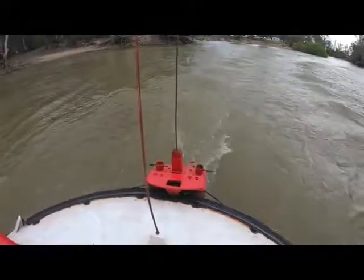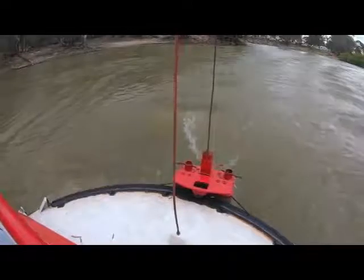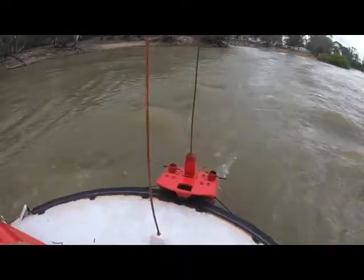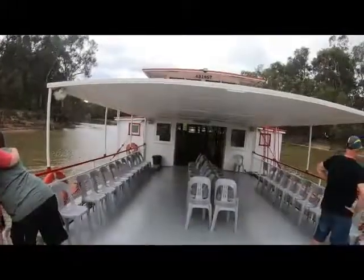There we go ladies and gentlemen, across the border from Victoria to New South Wales. As we head upstream, Carol will have the goods from downstairs — we can line up a piece of tea, coffee, hot chocolate, beer, wine, champagne, soft drink.